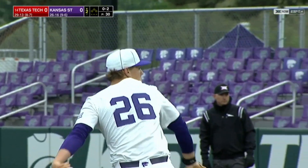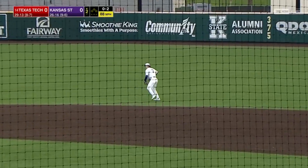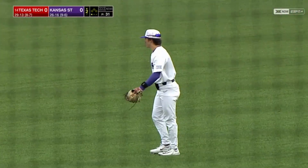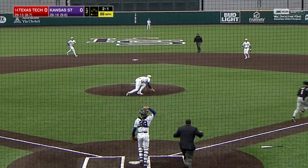We'll put him down. Line drive to second, snagged by Brady Day. All three hits were doubles. Bunting, and it's caught by Borama.